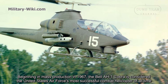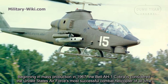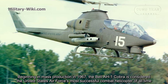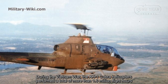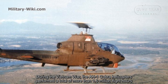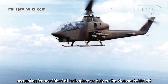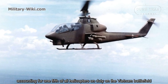Beginning mass production in 1967, the Bell AH-1 Cobra is considered the United States' most successful combat helicopter of all time. During the Vietnam War, the AH-1 Cobra helicopters performed a total of more than 1.6 million flight hours, accounting for one-fifth of all helicopters on duty on the Vietnam battlefield.